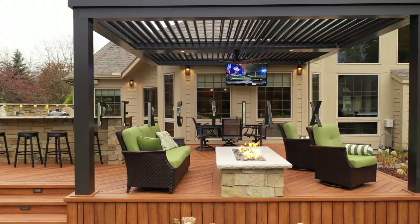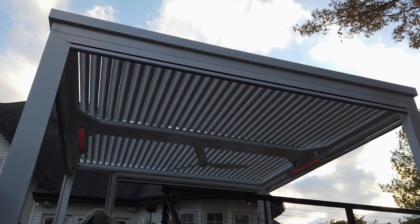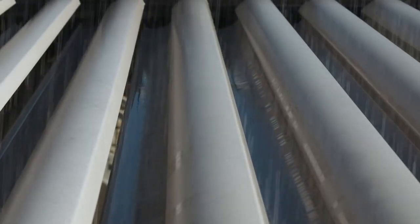Say hello to the world's smartest pergola, the Pergola X — the louvered pergola that can open, close, and pivot, giving you control over your outdoor space regardless of the weather.